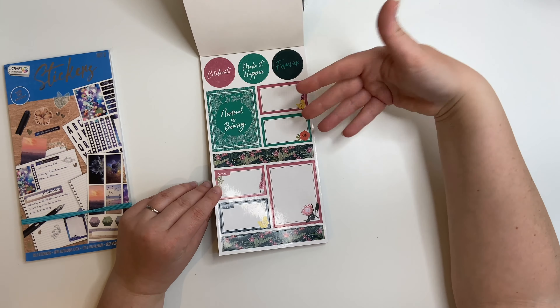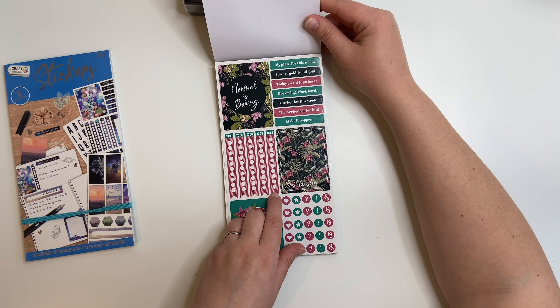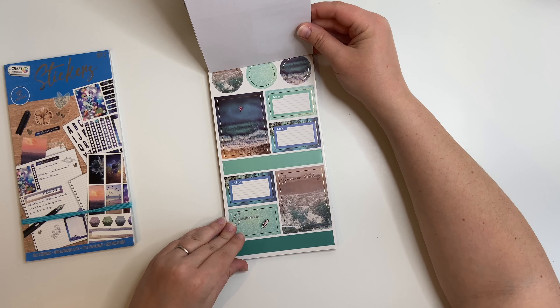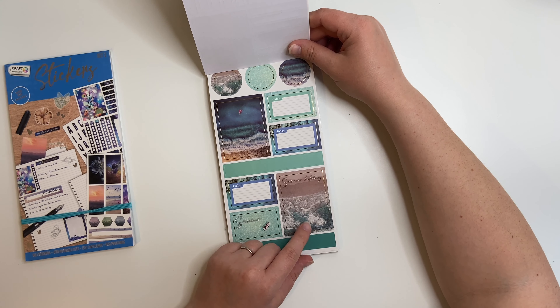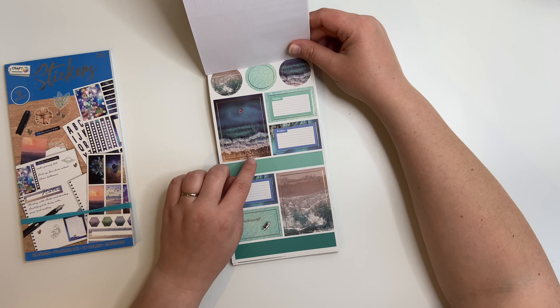I haven't flicked through these yet - I deliberately didn't because I wanted to look through them with you. They're £1.99 per sticker book and there are now 4 in existence as far as I know, but 2 aren't in the shop anymore. So these are the newest ones. They're really good value because you get box stickers like you get in the Happy Planner - these don't fit a classic vertical Happy Planner but they probably fit in the width, possibly not in the height, but you can make them work.